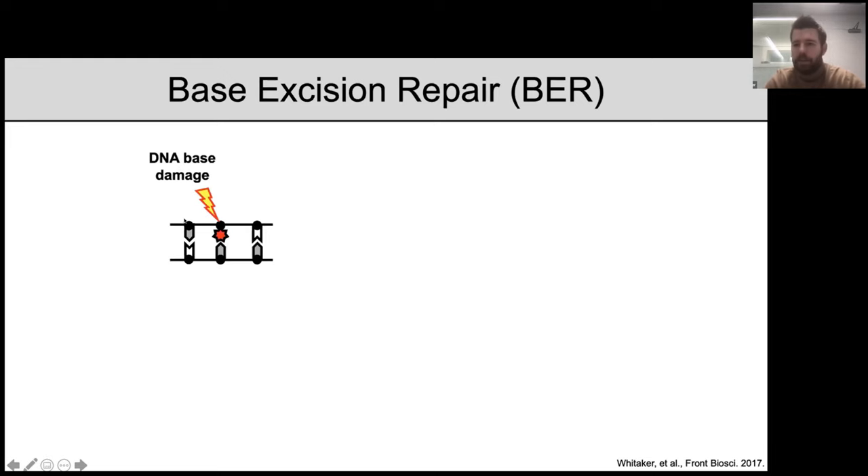If this DNA damage is left unrepaired, it can ultimately lead to the accumulation of mutations, genomic instability, or disease states such as cancer. Our lab maintains an interest in understanding how the cell repairs DNA damage. The pathway we're mainly interested in, and the one I'm going to talk about today, is the base excision repair pathway.